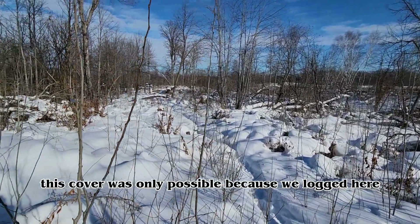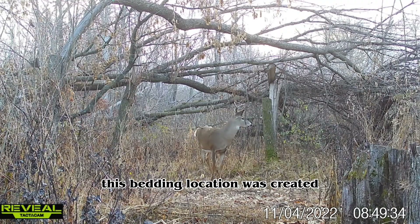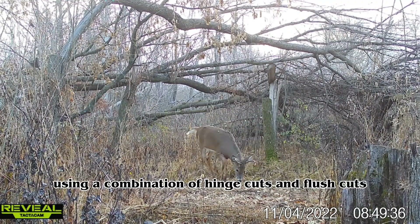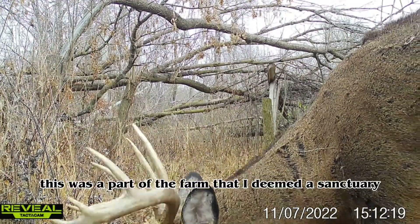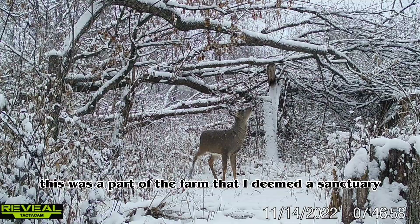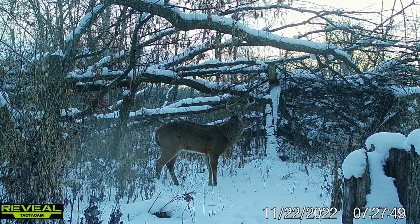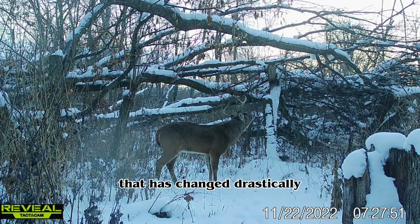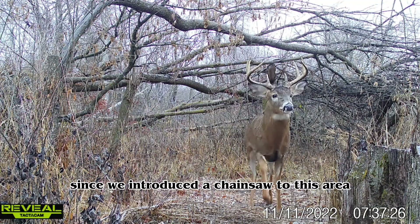This cover was only possible because we logged here. This bedding location was created using a combination of hinge cuts and flush cuts. This was a part of the farm that I deemed a sanctuary 25 years ago and it did not have any deer in it — that has changed drastically since we introduced a chainsaw to this area.